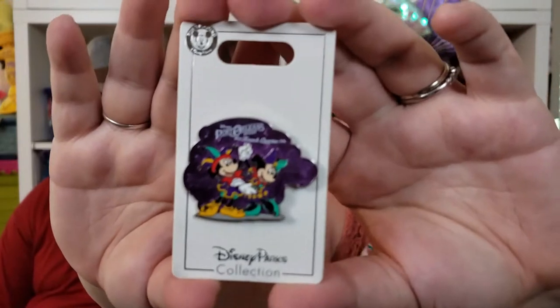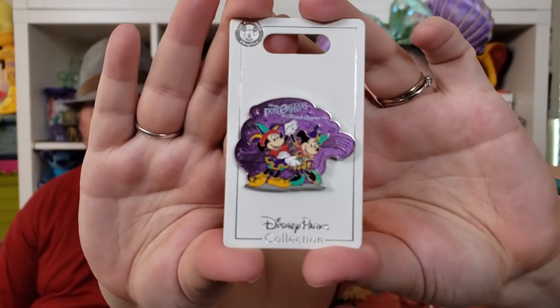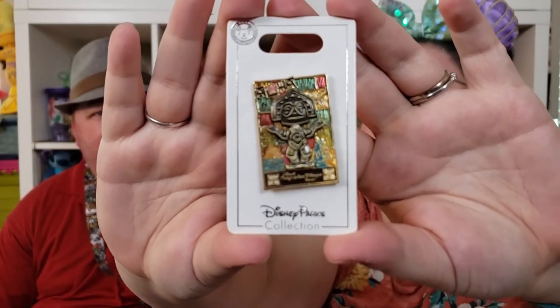The next three are all from resorts. This one is from a resort we stayed at on a previous trip but didn't see a pin for before — it's the Port Orleans French Quarter pin. If you've never stayed there, you don't know what you're missing. I love this pin, it's almost 3D-looking with the enamel over the metal. We also got the Polynesian Resort pin — we went to the Spirit of Aloha dinner show this time, which was amazing. It's worth it — definitely do it.